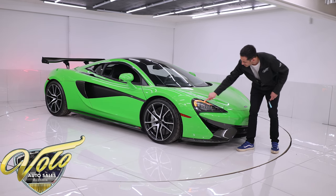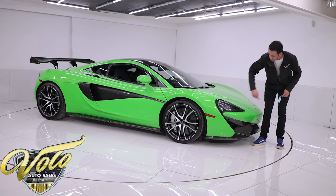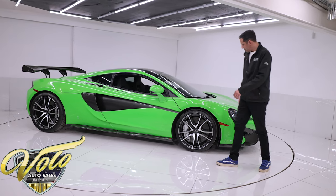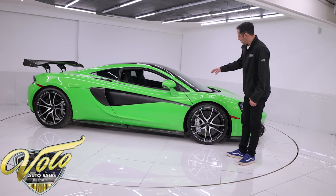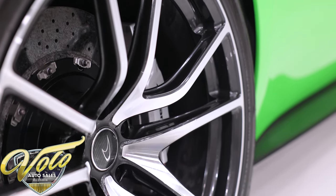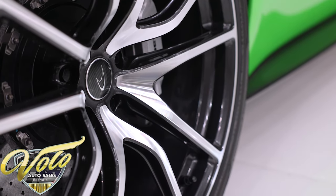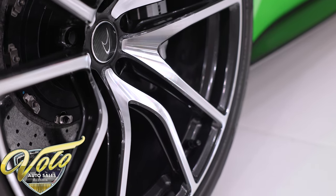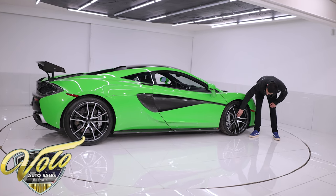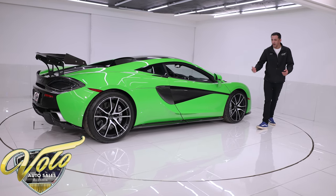Even the headlights have matching swooping arches. Let's light them up — the daytime running lights and turn signals are all LED as well. The wheels are 19-inch in the front and 20-inch in the rear. They were an added option — a 10-spoke with a diamond-cut laser finish, so they have that gray metallic tone and the fronts of the spokes have been diamond cut, making them polished and razor sharp.